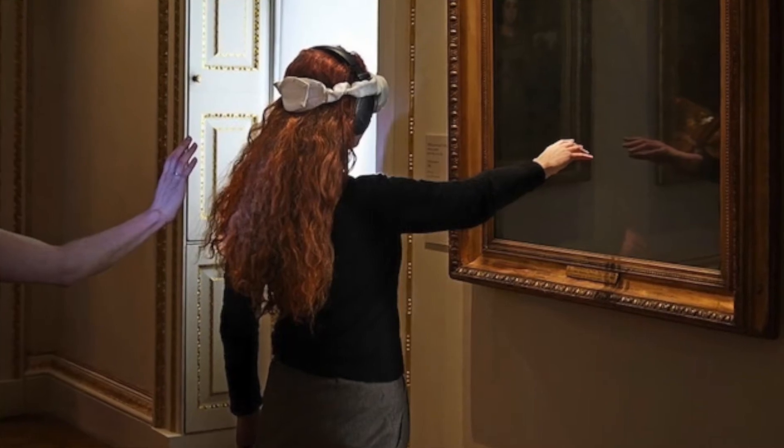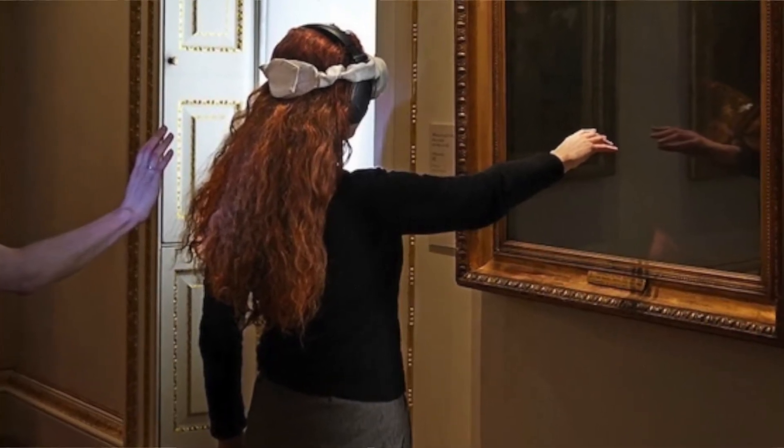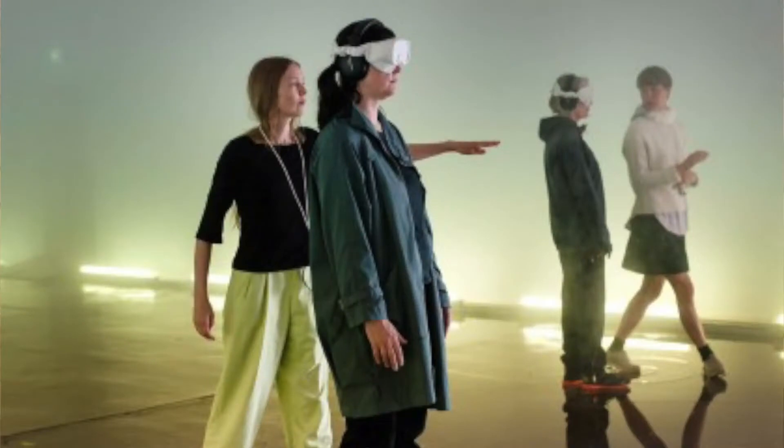It was at the same time as a summer exhibition at the Royal Academy was being prepared. And as an audience member, what you experienced from headphones and from the specially adapted night vision goggles was this extraordinarily immersive journey through the museum, guided deftly along by guides.